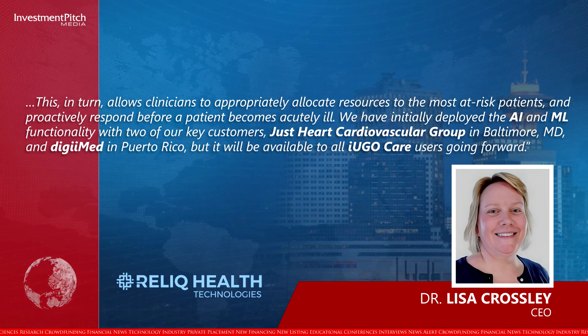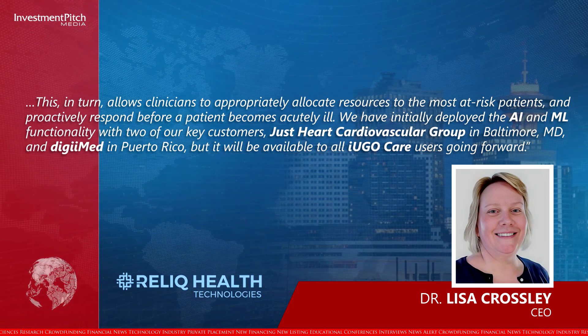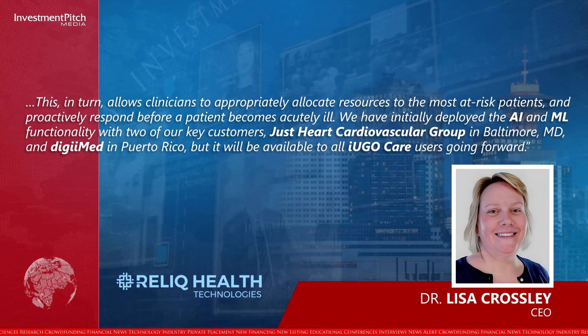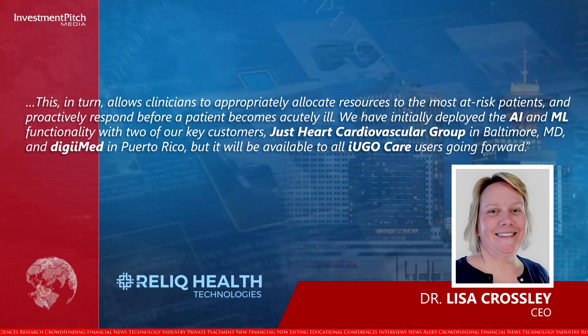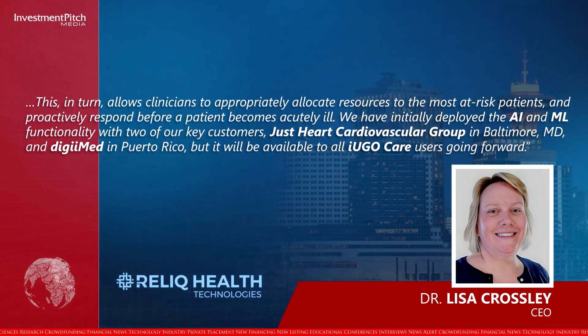We have initially deployed the AI and ML functionality with two of our key customers: Just Heart Cardiovascular Group in Baltimore, MD, and DigiMed in Puerto Rico, but it will also be available to all IU GoCare users going forward.